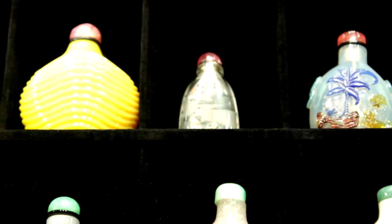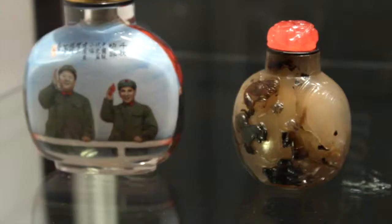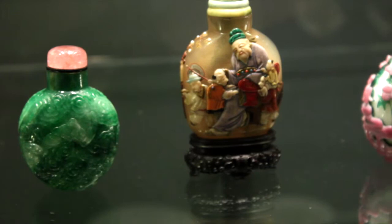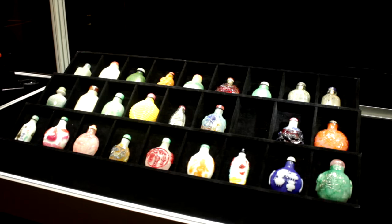Snuff bottles were introduced to China in the 18th century during the Kangxi reign by Portuguese missionaries. It was believed in the 18th century that they would cure ailments, headaches, and stomach problems. So you had a huge fashion for people to buy these snuff bottles and to actually take the snuff. And what's so interesting is that from a utilitarian product, it became this amazing type of work of art.